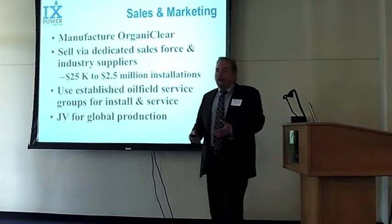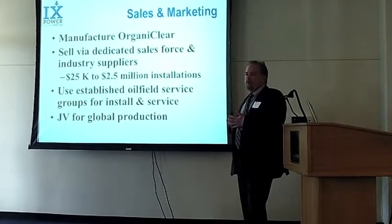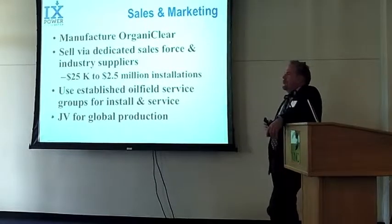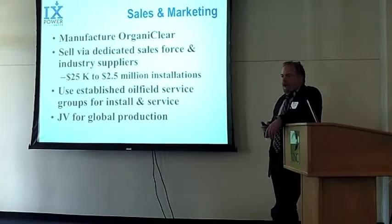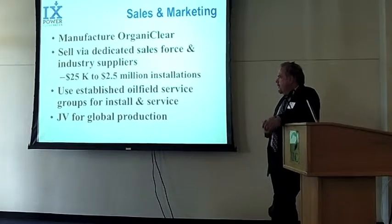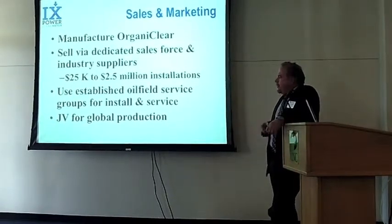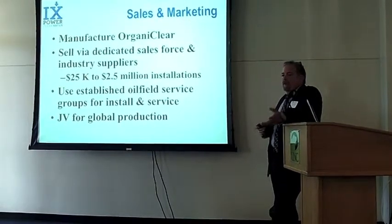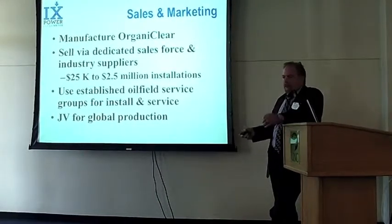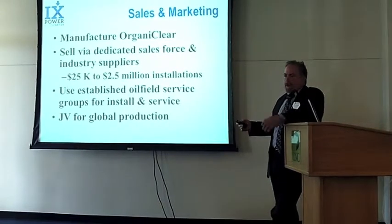In terms of company development, there are a few key activities. Manufacturing Organoclear has pretty well been done, and our intent is to sell via some dedicated sales but mostly through existing industry suppliers — folks that provide equipment to the oil and gas industry at the production level — and to use oil field service firms to service our equipment. Our intent is to use joint ventures to go global, so we don't have to have hundreds of millions in capital to make a big impact. Our goal is to make money, but our charge from the Department of Energy is also to spread the technology as far and wide as possible.